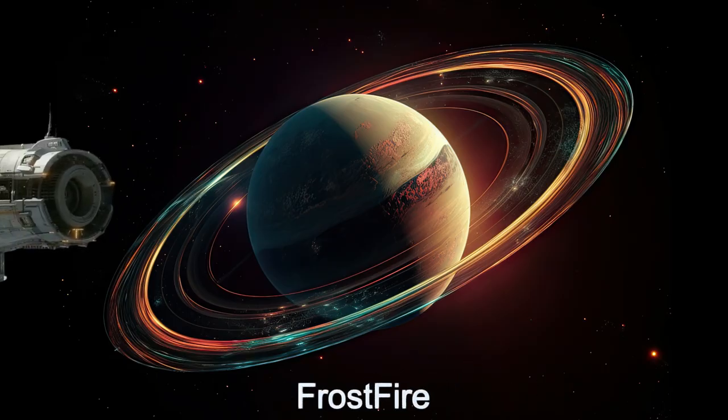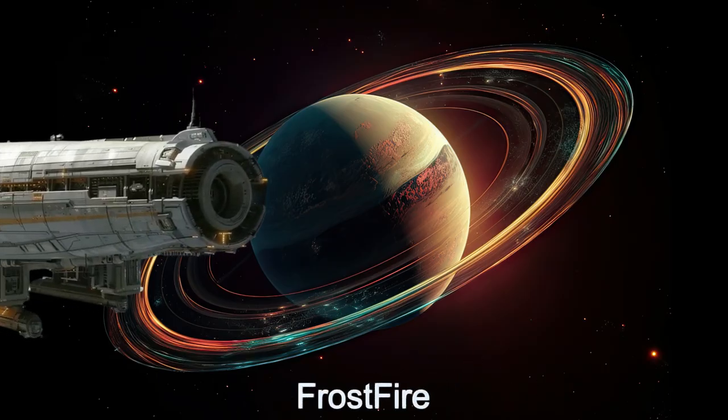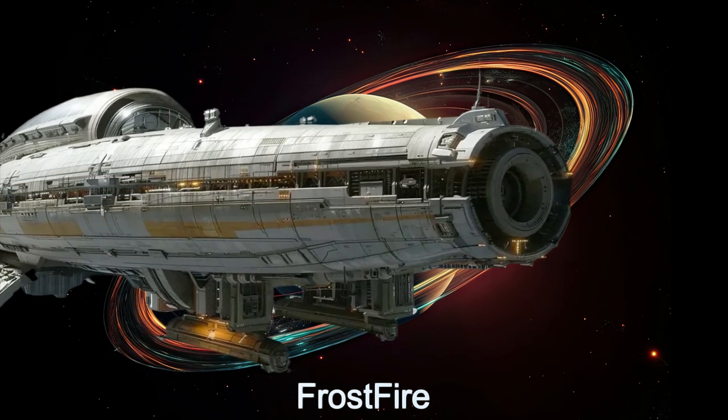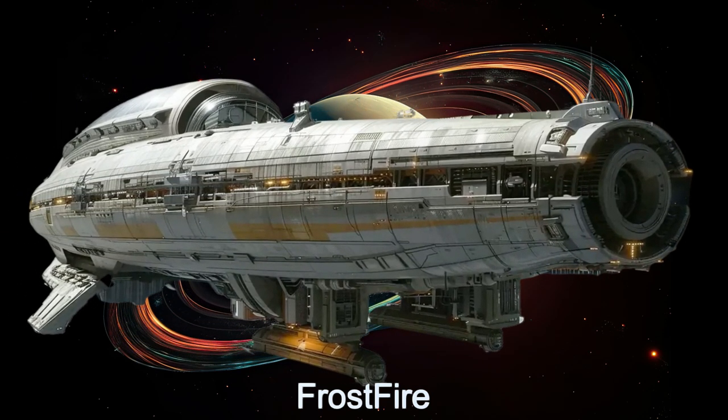Welcome to the Daily Spaceship video series. Today, we explore the Frostfire, a state-of-the-art alien spaceship from the alien planet HD 23472C.